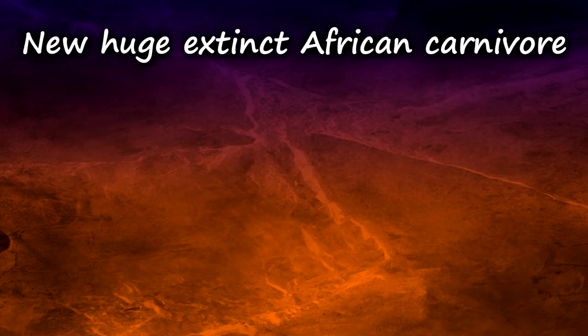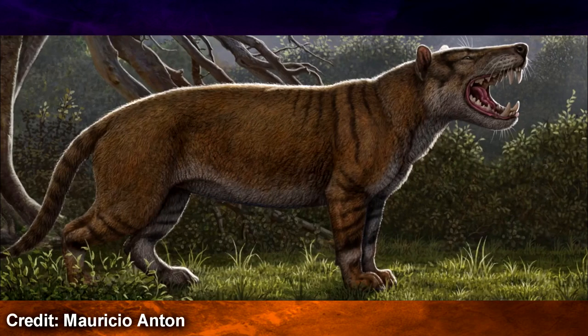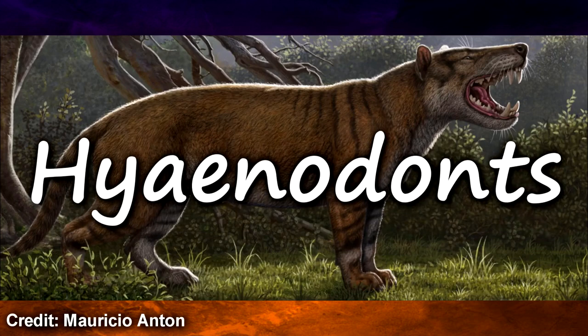The next story is about a new fossil of an interesting mammal that researchers are calling Simbakubwa kutokaafrika, which is Swahili for 'big lion from Africa.' But it was much larger than a lion and is not related to big cats or any other mammalian carnivore alive today. Instead, it belonged to an extinct group of mammals called hyaenodonts.